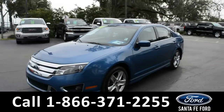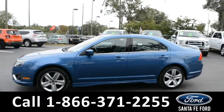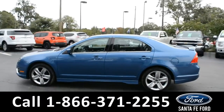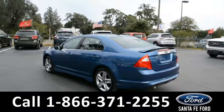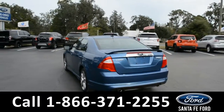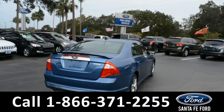This 2010 Ford Fusion has fog lights and alloy wheels with remote keyless entry, solar tinted windows, keypad door lock, and a spoiler. For more information, please visit our website at SantaFeFord.com or give us a call at the number below.